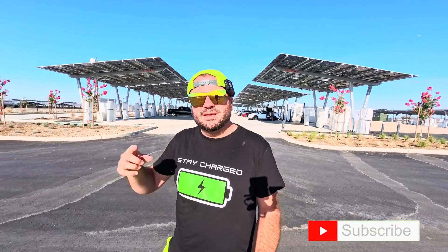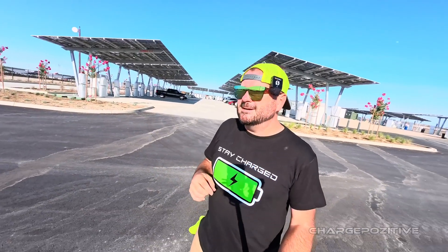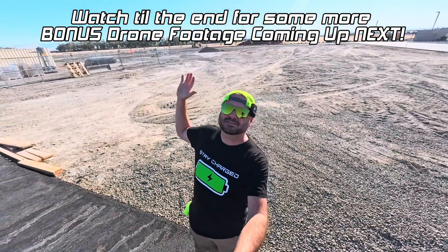If you want to help support the channel, go ahead and leave a super thanks — it's super appreciated. I'm really looking forward to what's coming next from Tesla Superchargers. See you next time.